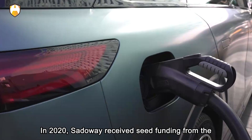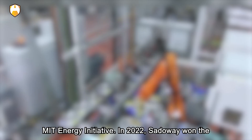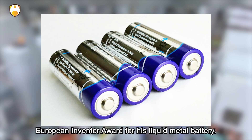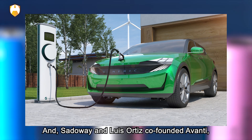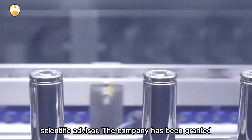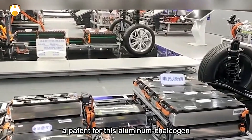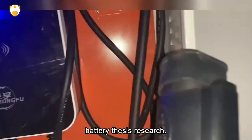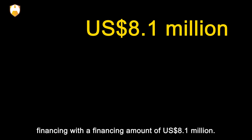In 2020, Sadaway received seed funding from the MIT Energy Initiative. In 2022, he won the European Inventor Award for his liquid metal battery. Sadaway and Luis Ortiz co-founded Avanti, a battery startup, with Sadaway serving as chief scientific advisor. The company has been granted a patent for this aluminum chalcogen battery research, and in April last year completed Series A financing of US$8.1 million.